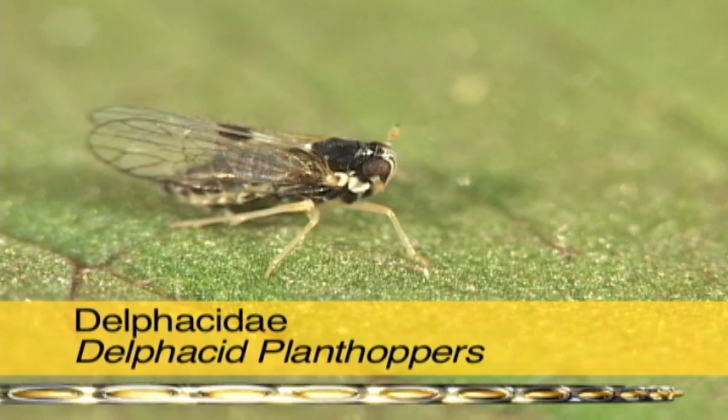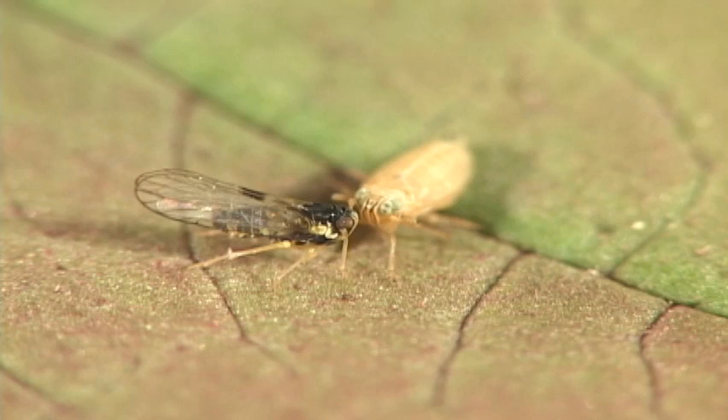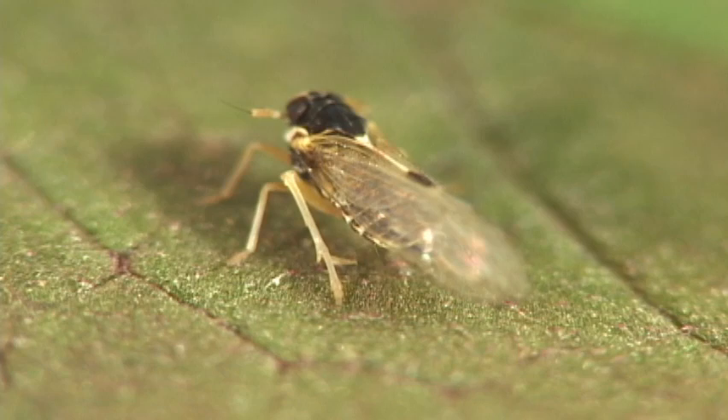Delphacid plant hoppers are very small little guys, but with a big spur on the hind tibia. One kick with that and you're out. Some species are short-winged, but not this one.